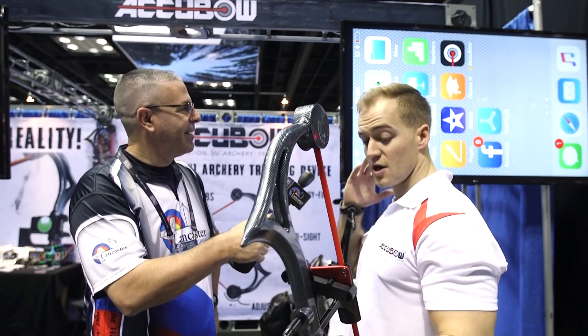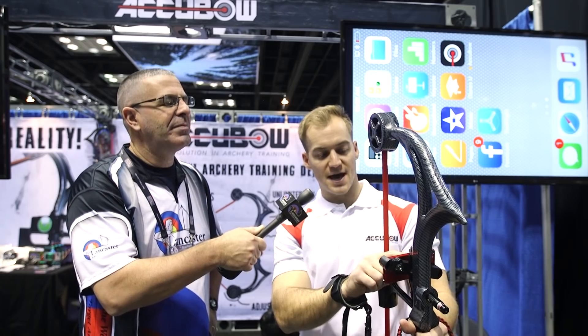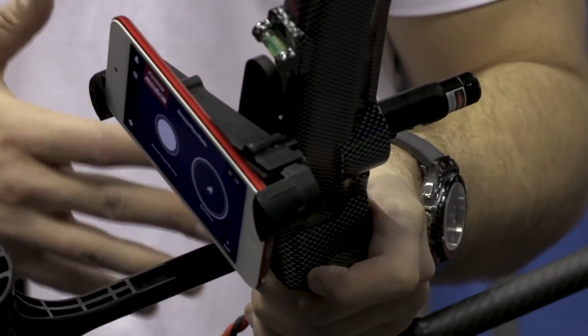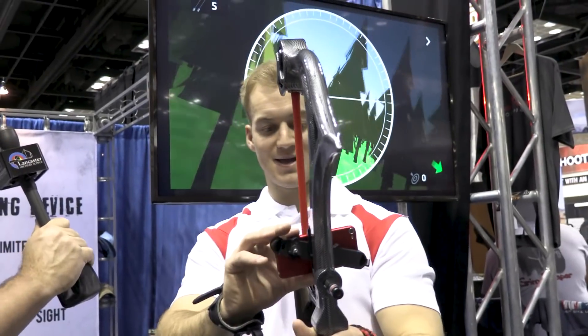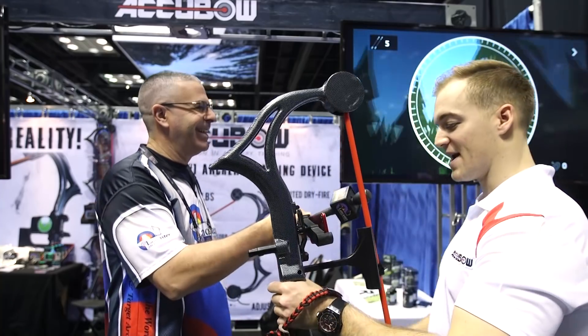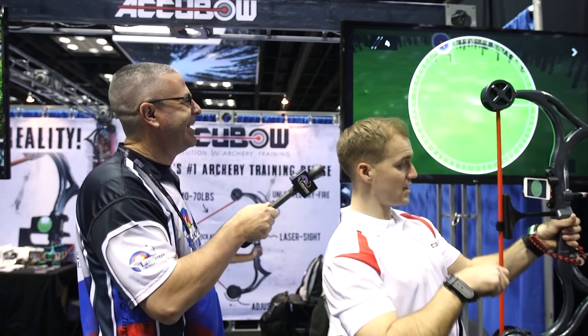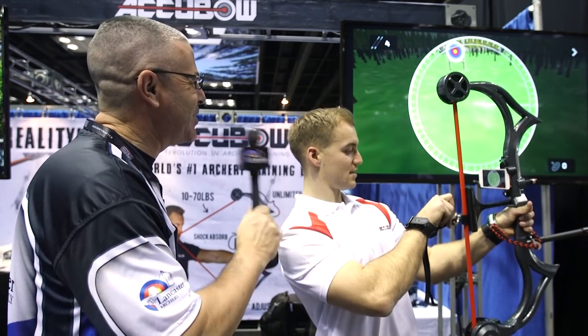The phone screen is streaming to the TV so you can see what's happening. When you open the app we've got two main modes: Olympic target shooting mode to accommodate the target shooters, and then we've got bow hunting mode. In the Olympic target shooting mode, you've got to find your target — you never know where it's going to be, you kind of have to spin around and find it.